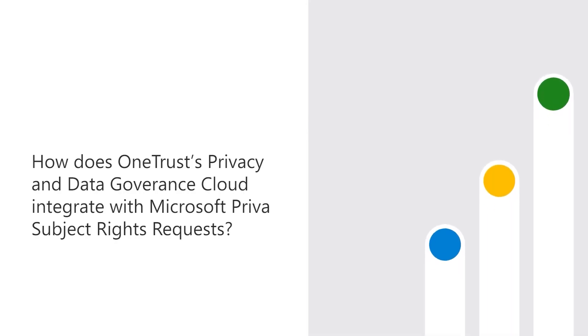Privacy is the foundation of what we do at OneTrust, and we've been ranked number one in data privacy market share by IDC and are trusted by over 12,000 customers worldwide. As an Azure-hosted SaaS service, OneTrust integrates with Microsoft Priva subject rights requests to automate the fulfillment of subject access requests.